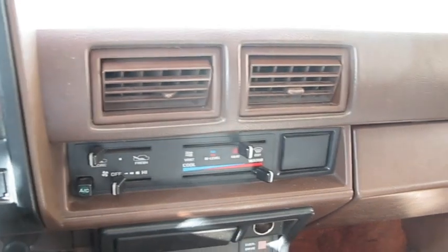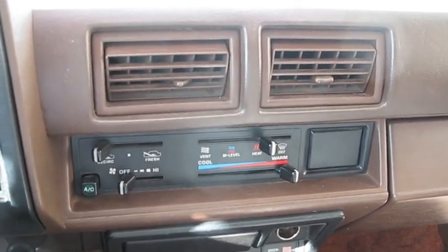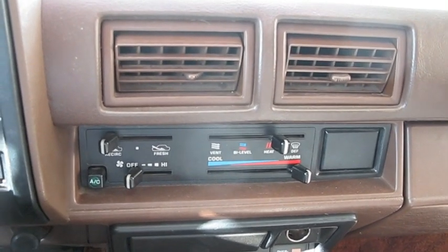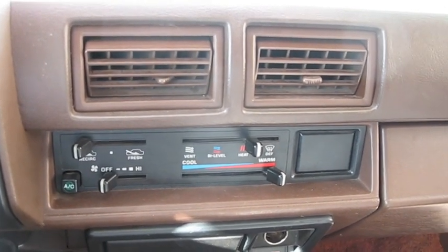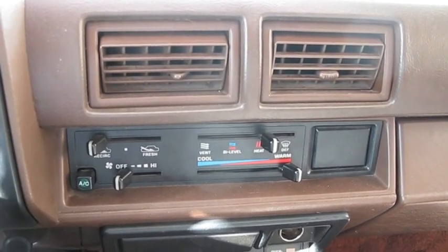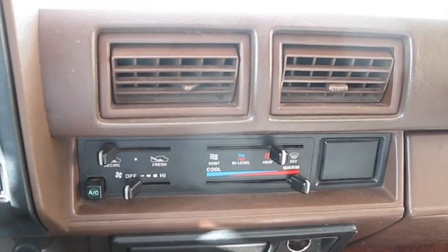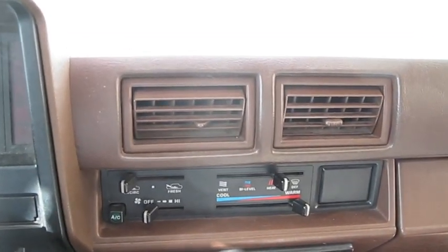It needs two new shocks in the back — they're air shocks. The actual price of the part is $52 a piece, so that's $104. Installation will run you maybe two to three hours total to get both on, so at around $75 an hour, that's $150 to $225 — you're looking at a $300-something dollar repair for the shocks.